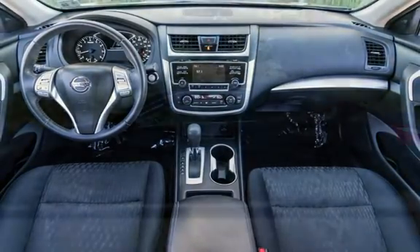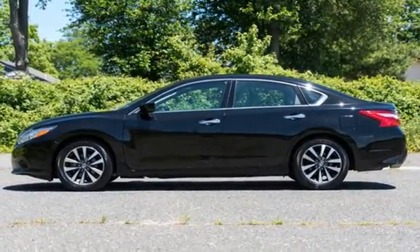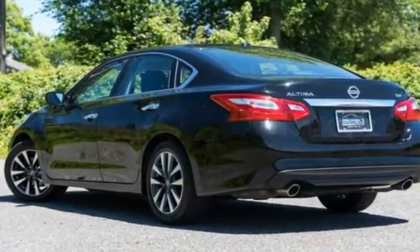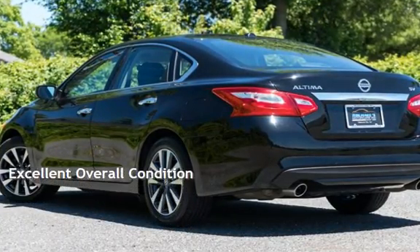This Nissan has less than 51,000 miles on the odometer. Estimated fuel economy for this vehicle is 27 miles per gallon in the city and 39 miles per gallon on the highway. This vehicle is in excellent overall condition.